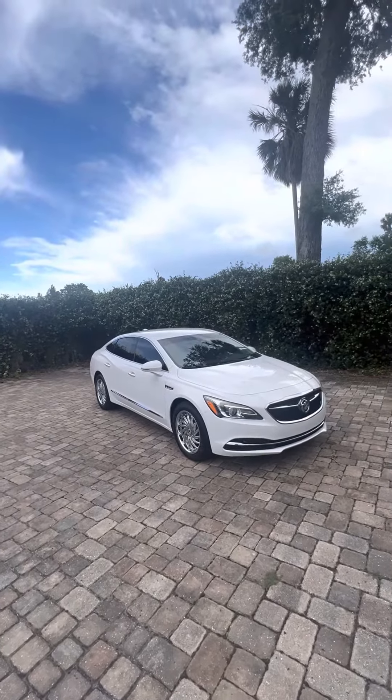You do have rear AC vents. As you can see, no rips or tears in the second row. Quick walk around — panoramic sensors in the rear, does have rear backup camera.